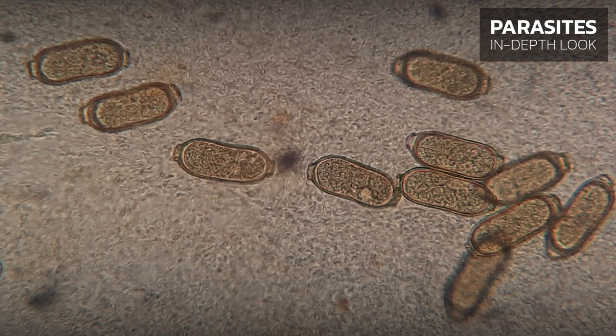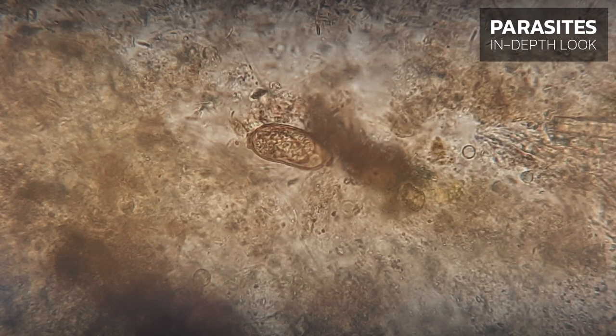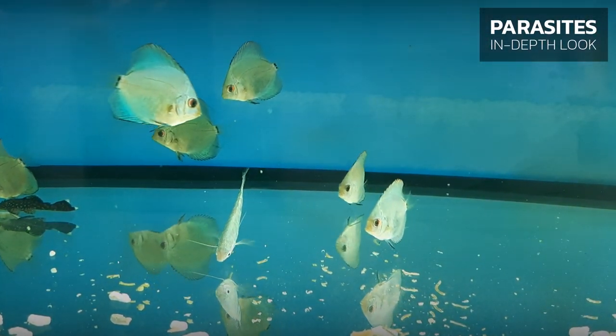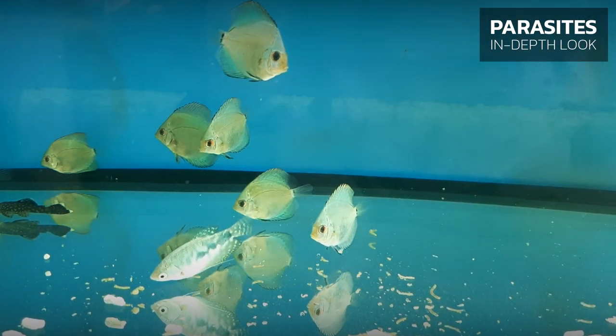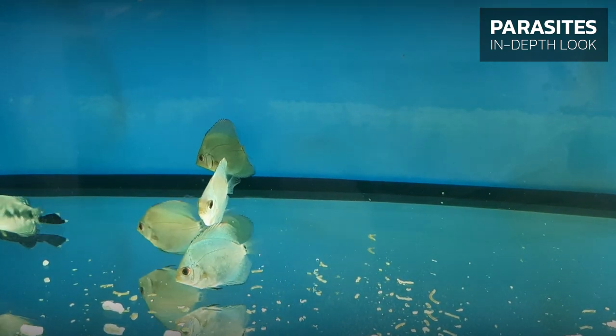Capillaria eggs, along with fish feces, enter the water, where worm larvae develop inside the eggs. This development stage lasts 33 days. Fish become infected directly by either ingesting eggs or by ingesting intermediate or paratenic hosts, such as oligochaete worms.